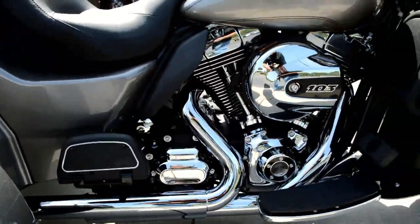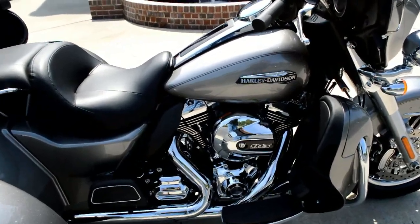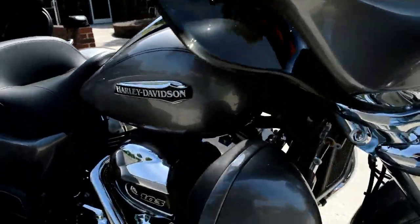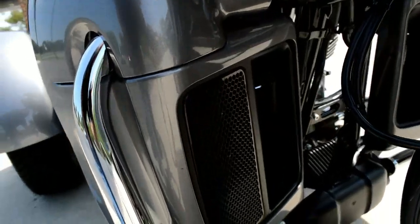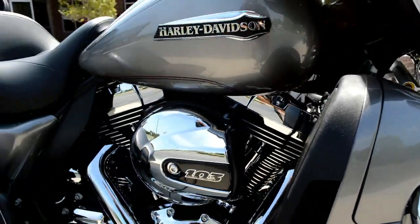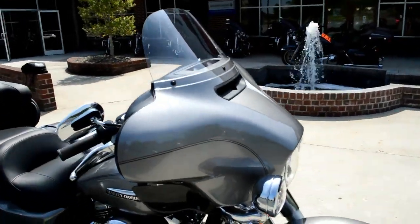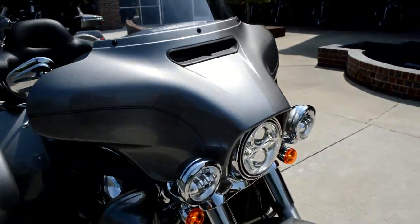Three wheels for stability, 103 cubic inch twin cam, twin-cooled motor. What the twin-cooled is, is these lower fairings have been converted into radiators. The air goes in there, comes out this side chute, and it liquid-cools the heads. Very nice on those hot days when you hit that long stoplight — keeps that heat off your legs.